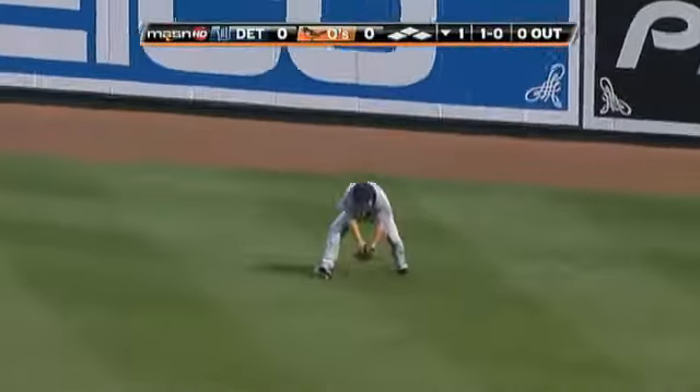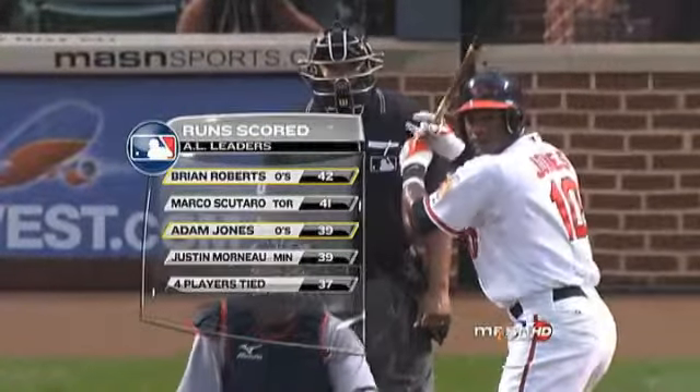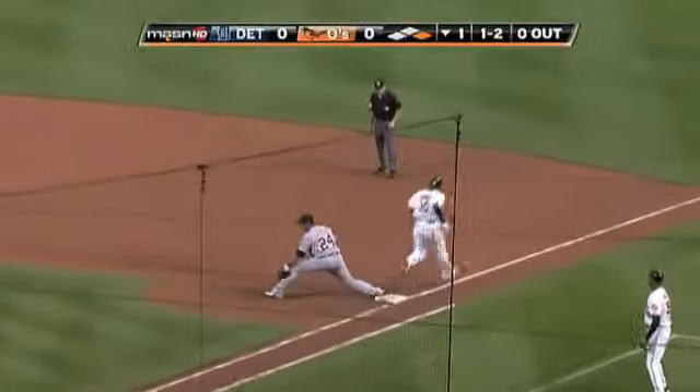And Brian Roberts will kick it off with a base hit. Played by Ordonez, and Roberts — most importantly — still has the best batting average against right-handed pitchers in Major League Baseball. Shattered bat down to third.